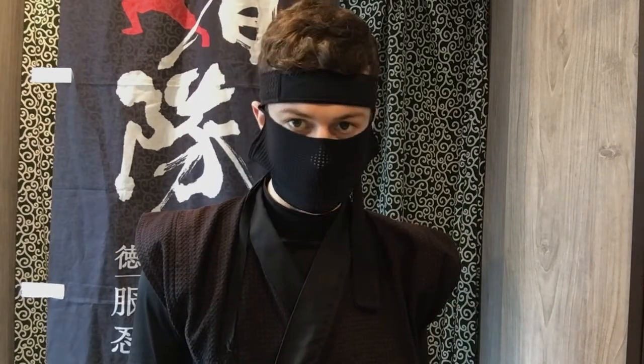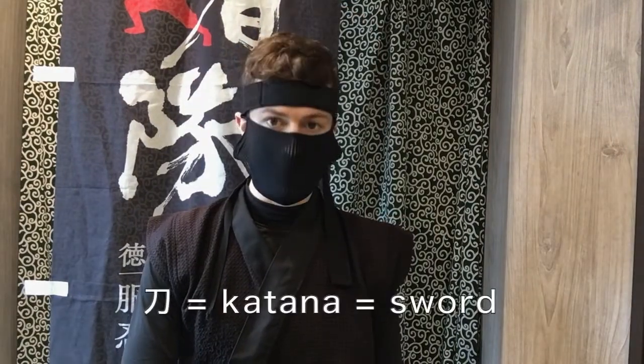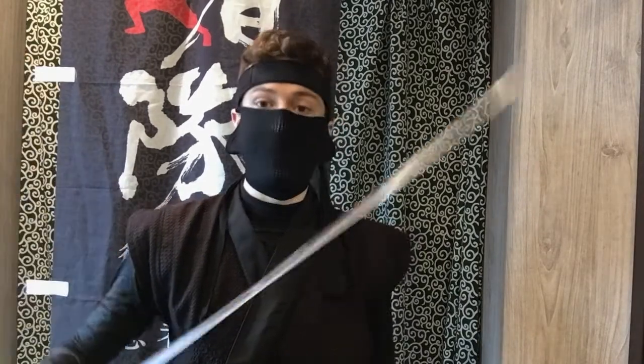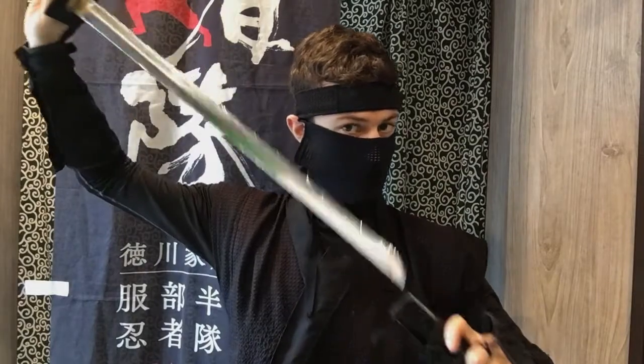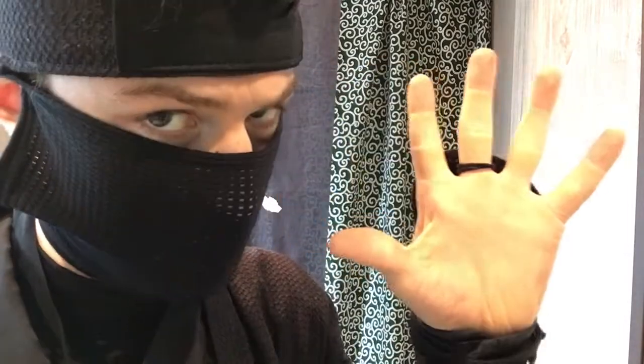Ninja often use swords that are quite different from the standard swords used by samurai. Let us first discuss the terminology. In Japanese, the general word for sword is katana, and in the Sengoku and Edo periods of Japan's history, this term katana refers to the standard sword used by samurai foot soldiers. Then we have the sword used by ninja, which in Japanese is often called shinobi-gatana, or ninja-tou. Ninja-tou is quicker and easier to pronounce, therefore today I will be using the term ninja-tou.